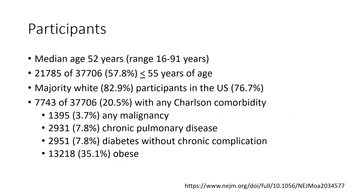Participants had a median age of 52 years, ranging from 16 to 91. 57% were 55 years of age or younger, and the majority were in the US and were white. About 20% of patients had any Charlson comorbidity, with the most common being chronic lung disease, diabetes without chronic complication, any malignancy, and obesity, which represented about a third of the population.